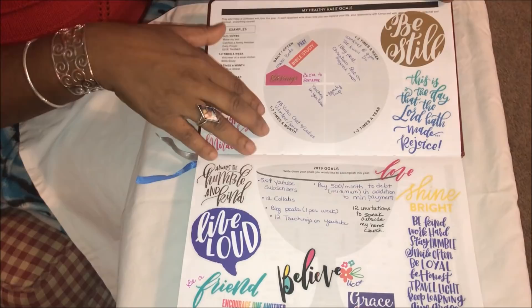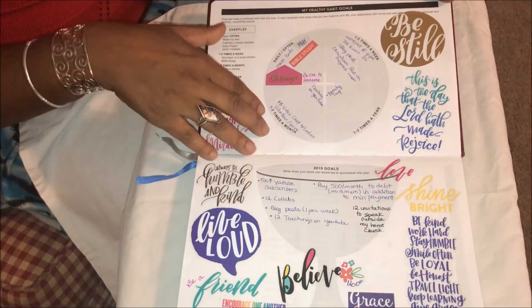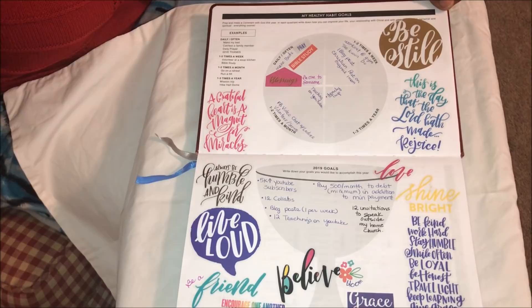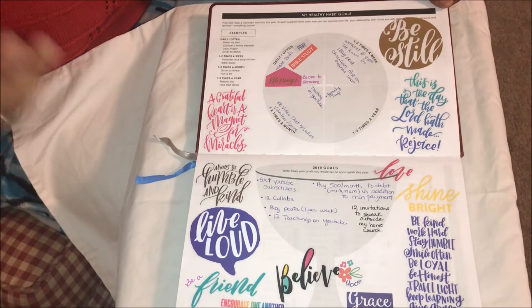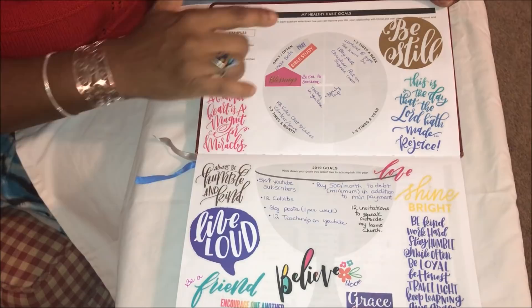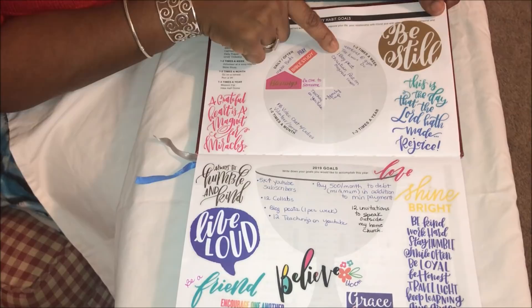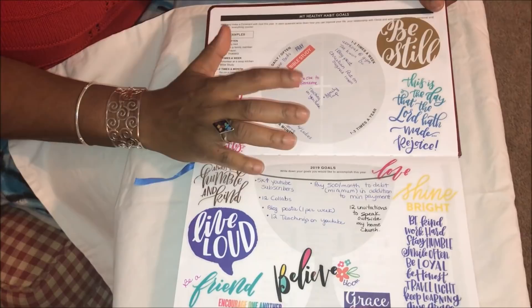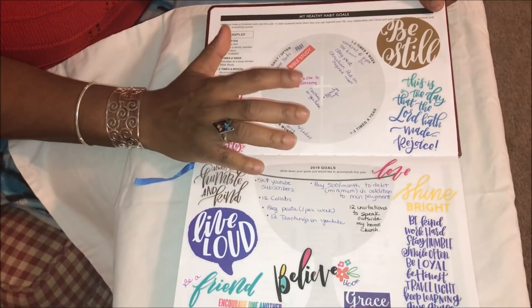The next page is healthy habits and goals. It gives me a grid for things I want to do daily, once or twice a week, once or twice a month, and one to three times a year. Daily goals: make my bed — that's a real goal because I don't always get to it — pray, study my Bible, and be a blessing to somebody every day. That doesn't mean spending money; just an encouraging word or a smile. Once or twice a week: work out at the gym, do taekwondo, and do at least one blog post.